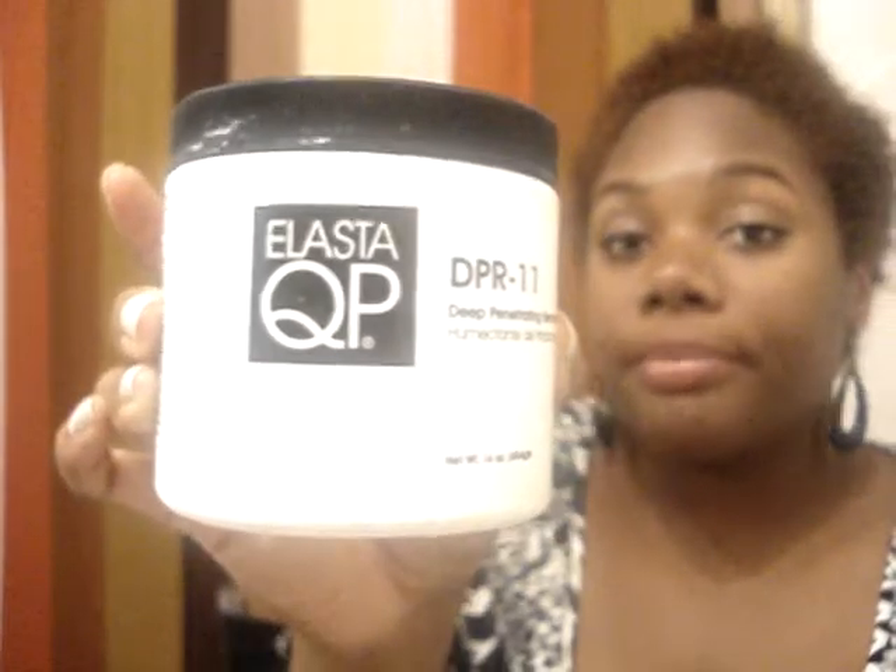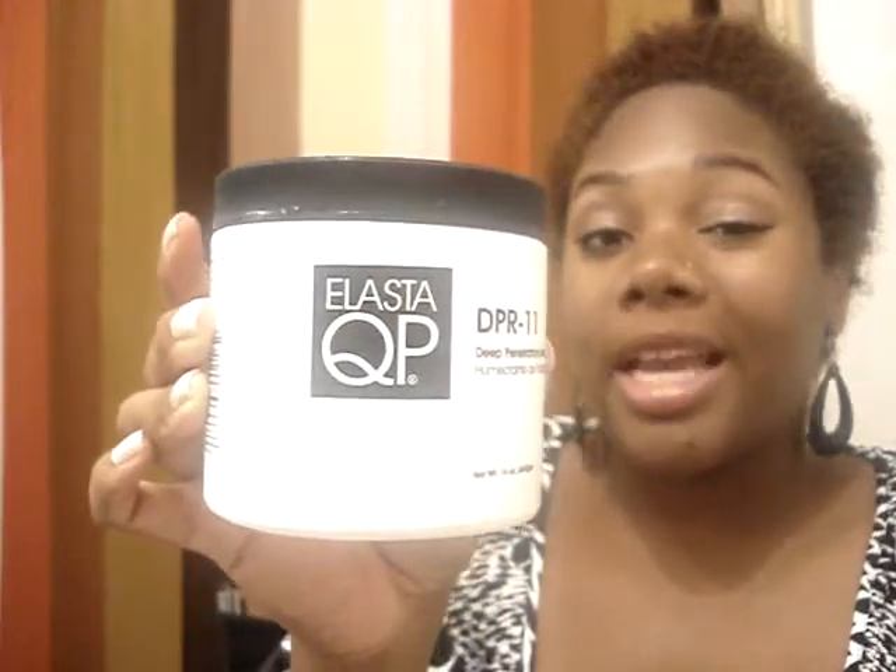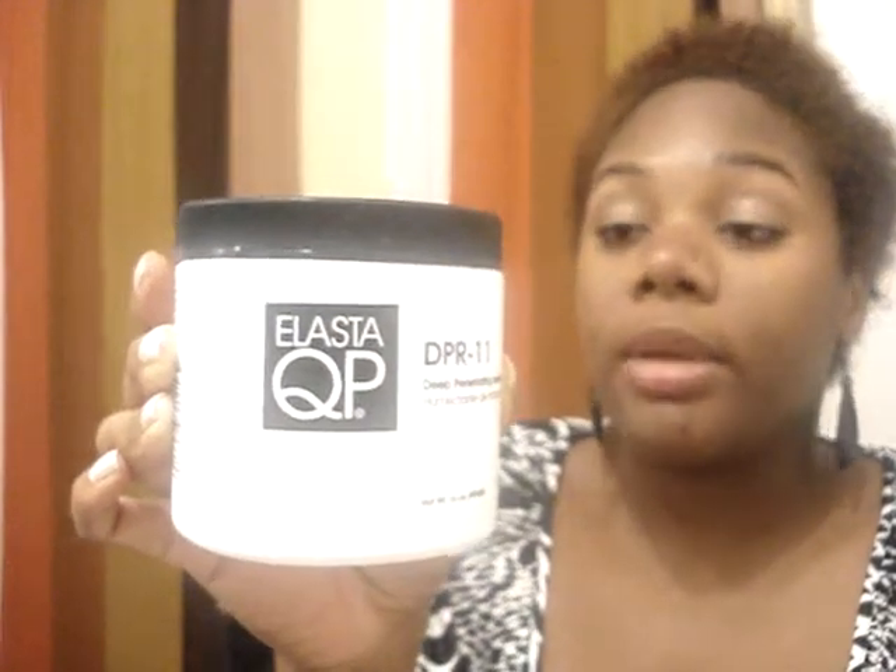I've also been using ElastiQP, which you can get pretty much anywhere. It doesn't have any parabens or sodium laureth sulfate — none of the nasty stuff. This is great for a deep conditioner when my hair is acting dry. If it ever gets super dry, I put this on, put on a shower cap for about 40 minutes, rinse it out, and it's just amazing.